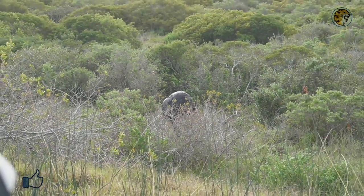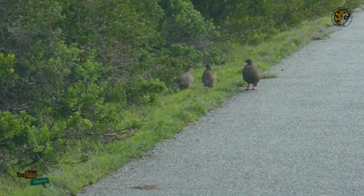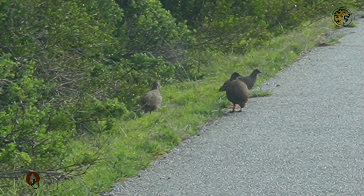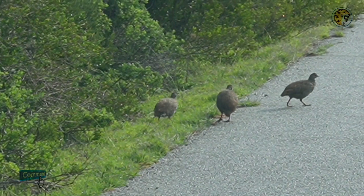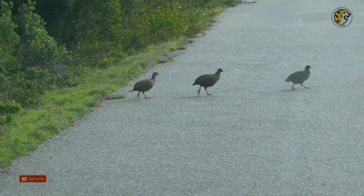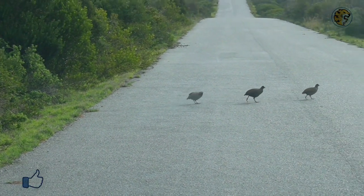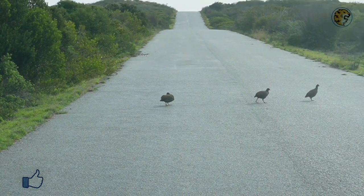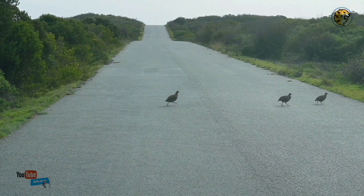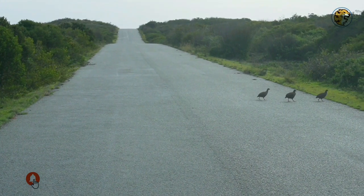There is our second sighting — three Cape Spurfowls just in front of us. The Cape Spurfowls are common game birds in the pheasant family Phasianidae, endemic to southern West Africa, and the largest francolin. They occur in the Western Cape province of South Africa and southern parts of Namibia. We also spotted them at Kirstenbosch Botanical Gardens. They normally run away rather than flying when disturbed, erecting crown feathers as they flee.